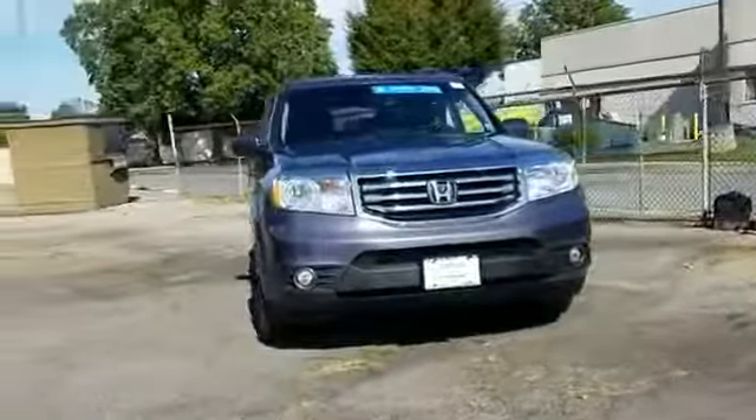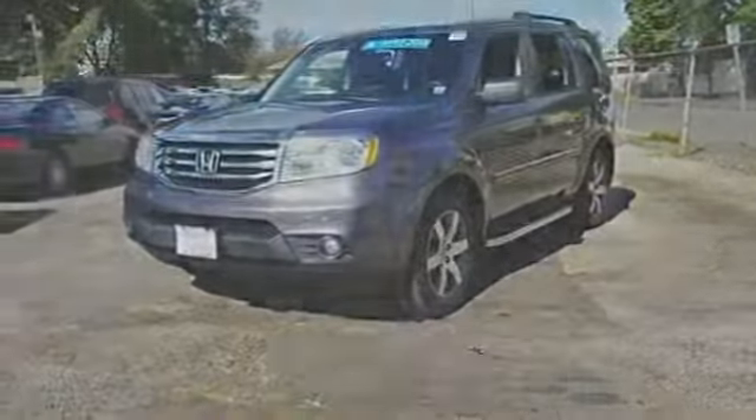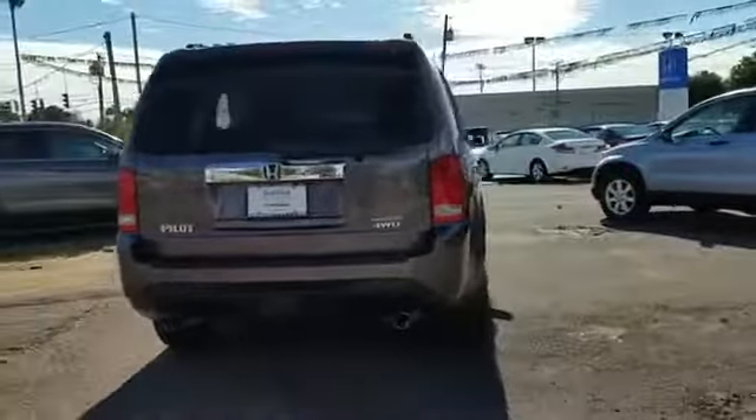2015 Honda Pilot. With less than 49,000 miles on the odometer, this SUV offers space as well as power and performance.